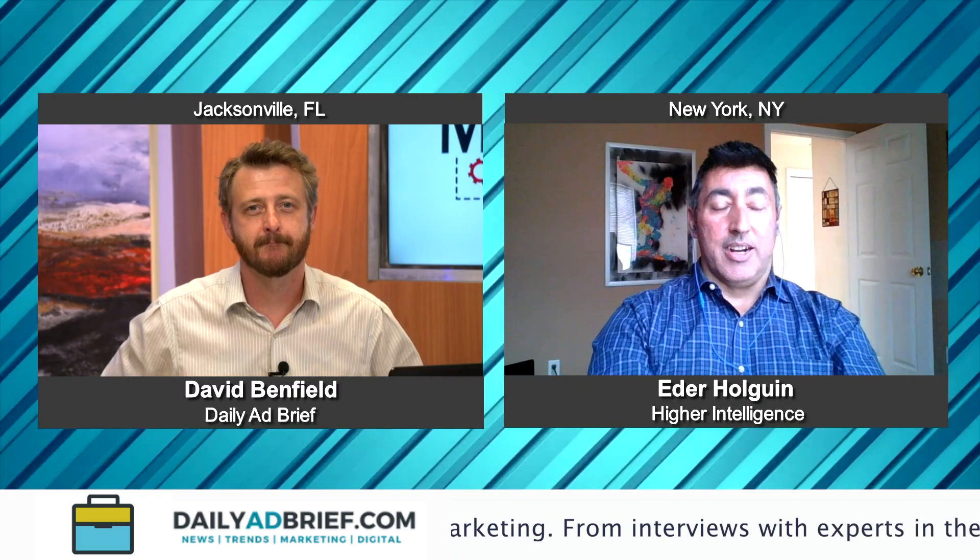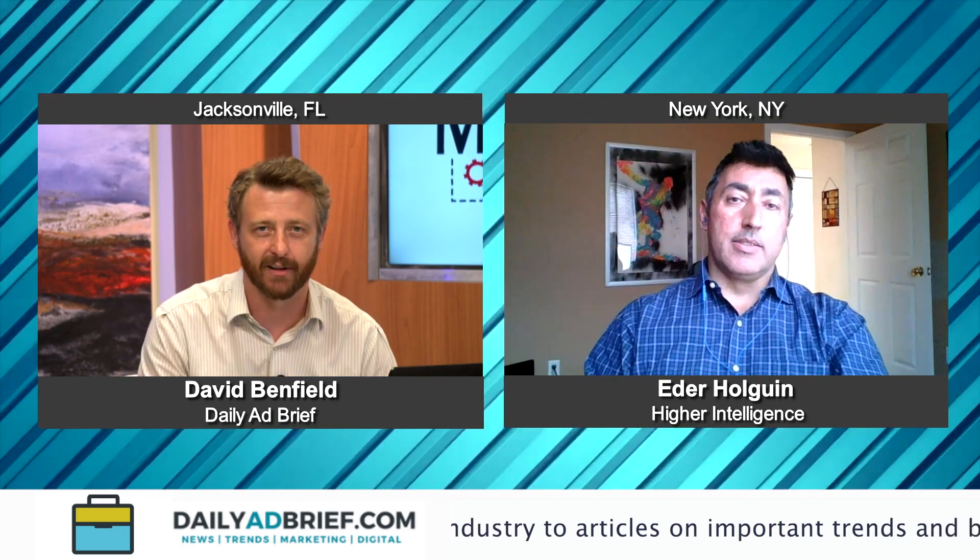Etter, how are you doing today, man? I'm doing great. Thank you so much for taking the time and having me. It is our pleasure, I promise you. So Etter, let's jump right into it. Talk to me about Higher Intelligence.